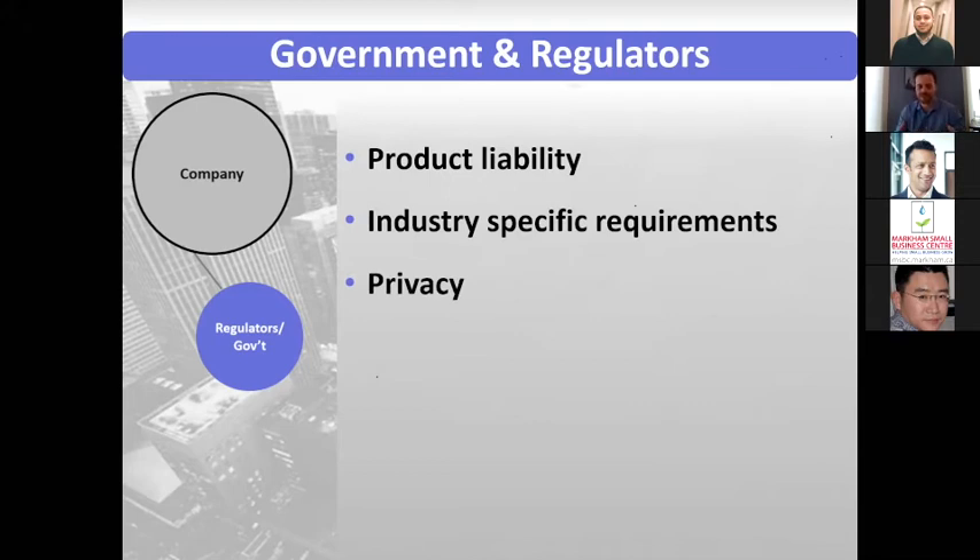Privacy is a very big thing nowadays and there are lots of new laws coming up. You have to make sure to do an audit of your privacy requirements.